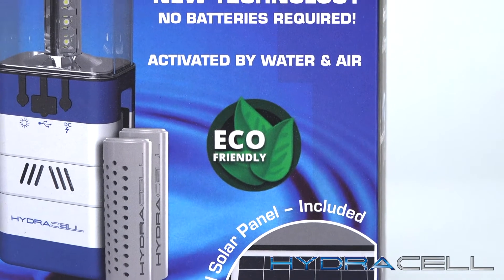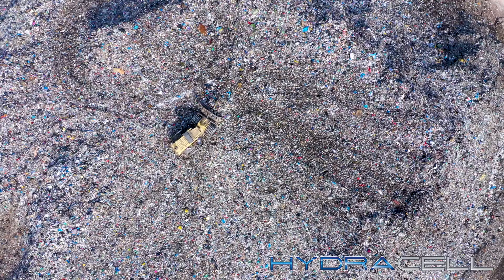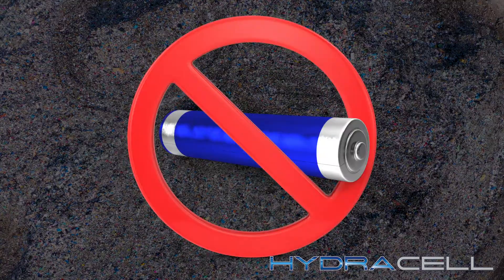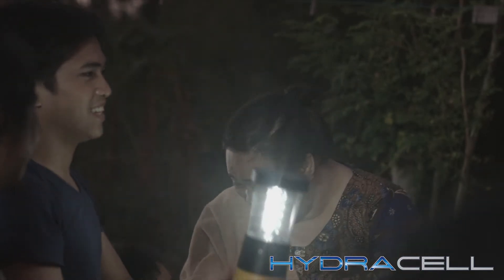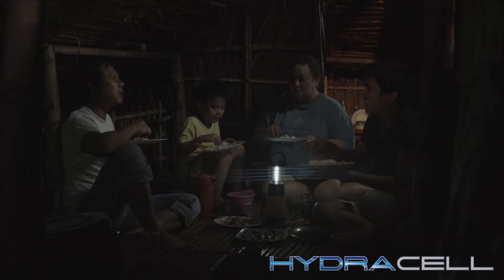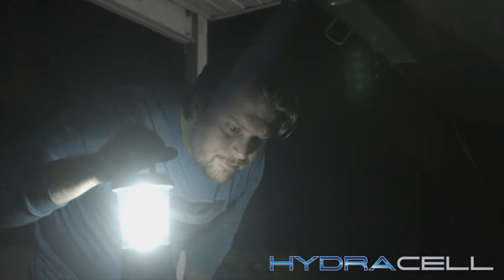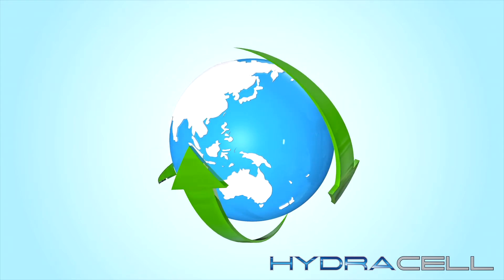Nothing we manufacture generates toxic emissions, either through its use or when it's disposed of. And HydroCell technology will help to dramatically reduce the amount of battery waste in our landfills. Our goal has always been to ensure that every person on Earth, no matter what his or her circumstances may be, has access to affordable light and handheld power for safety, personal well-being, and improved quality of life. And through our efforts, we hope to help ensure the preservation of the planet.